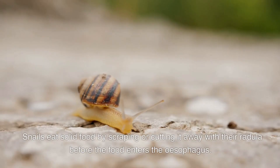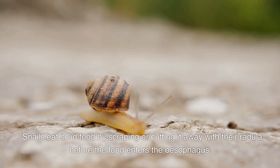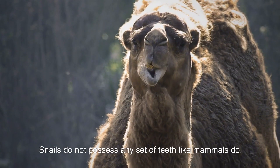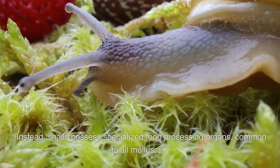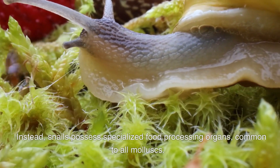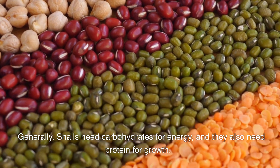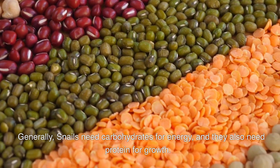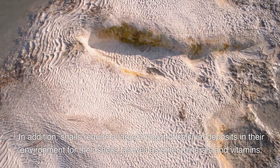Snails eat solid food by scraping or cutting it away with their radula before the food enters the esophagus. Snails do not possess any set of teeth like mammals do; instead, they possess specialized food processing organs common to all mollusks.